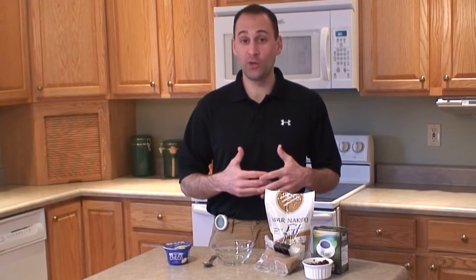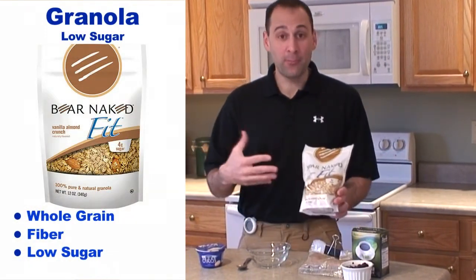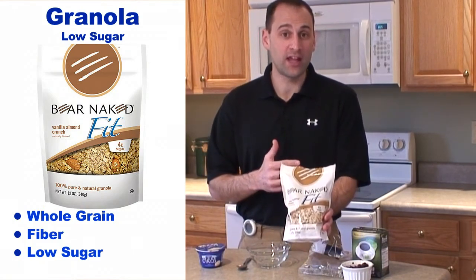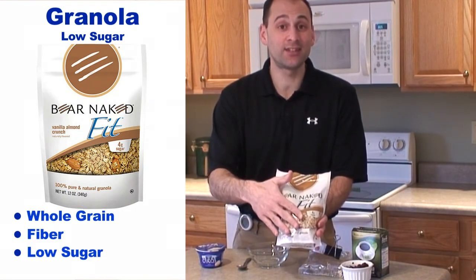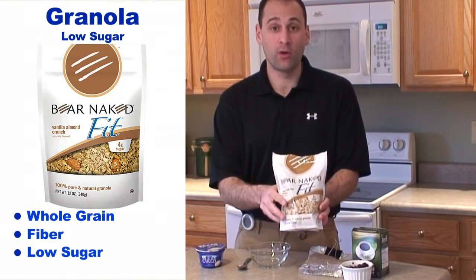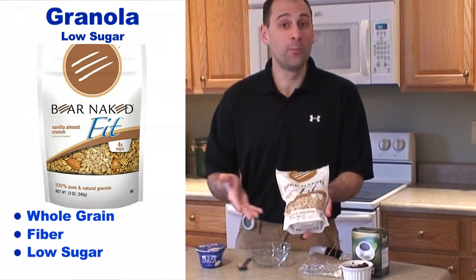You're probably wondering where the 100% whole grain is. My preference is granola — I like this Bare Naked Fit variety because when you compare it to other granolas, it has much less added sugar. Yes, it does contain some added sugars, but the number one ingredient is whole grain oats, so we know we're dealing with that 100% whole grain, and it offers a little something different.